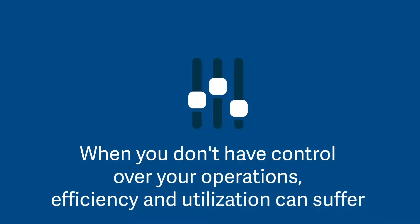Let's face it, when you don't have control over your operations, efficiency and utilization can suffer.